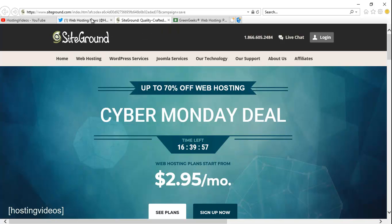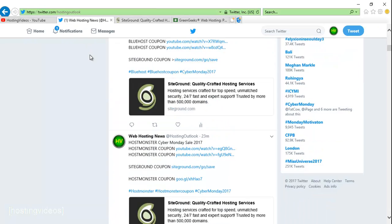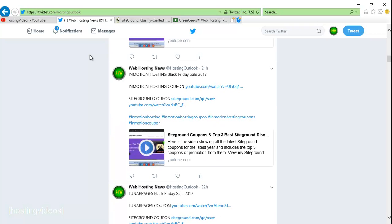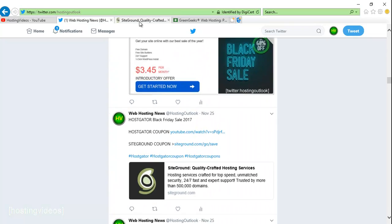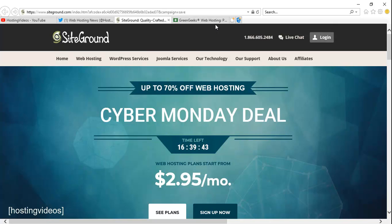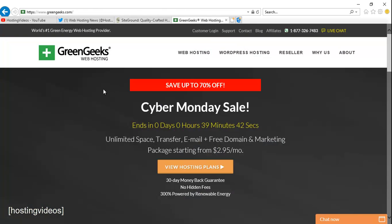Use the promotion link in my video description, which will give you the whole year-long promotion price. If you are looking for more hosting coupons, you can visit my Twitter page at twitter.com/HostingOutlook — this will give you more promotions and more choices as well. Don't miss out on the best GreenGeeks hosting promotion for this year. All my videos are ad-free — you can click the like button or subscribe to support my channel. Thanks for watching.